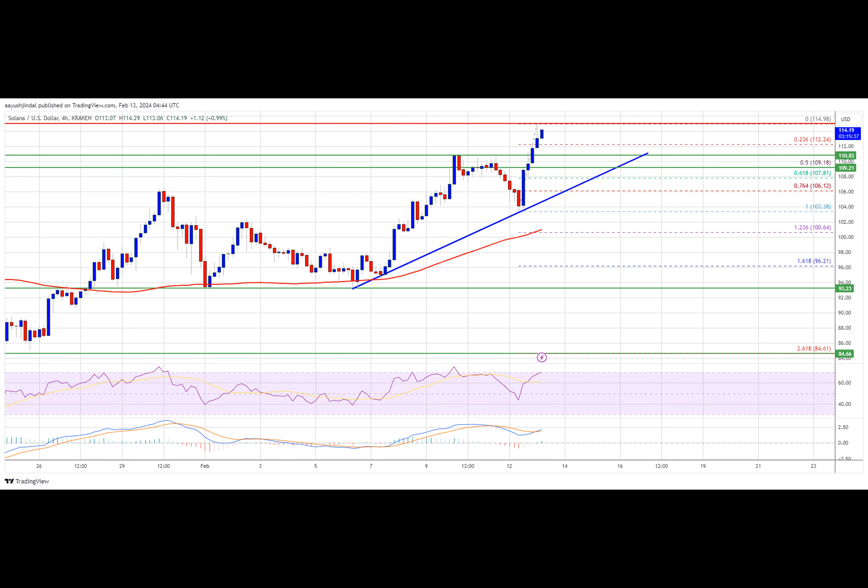The price is now trading above $105 and the 100 simple moving average on the four-hour chart. There is a key bullish trend line forming with support at $109.20 on the four-hour chart of the SOL-USD pair, with data sourced from Kraken. The pair could continue to rally if it clears the $115 and $118 resistance levels.